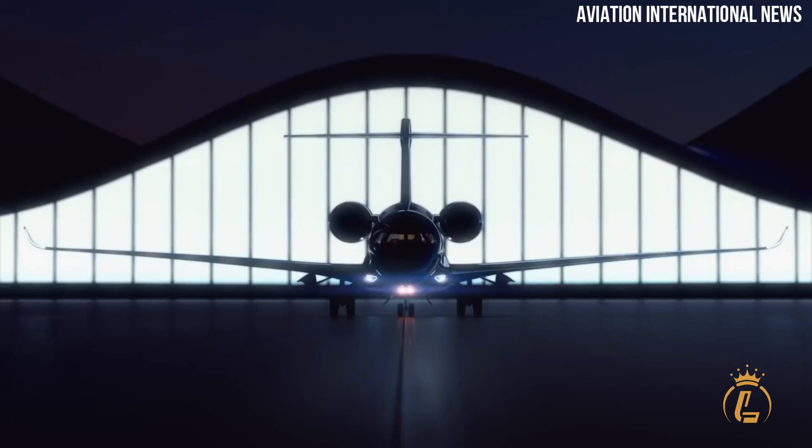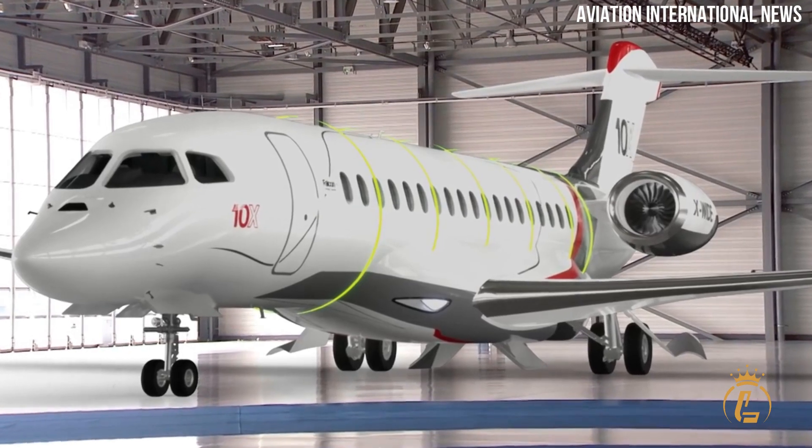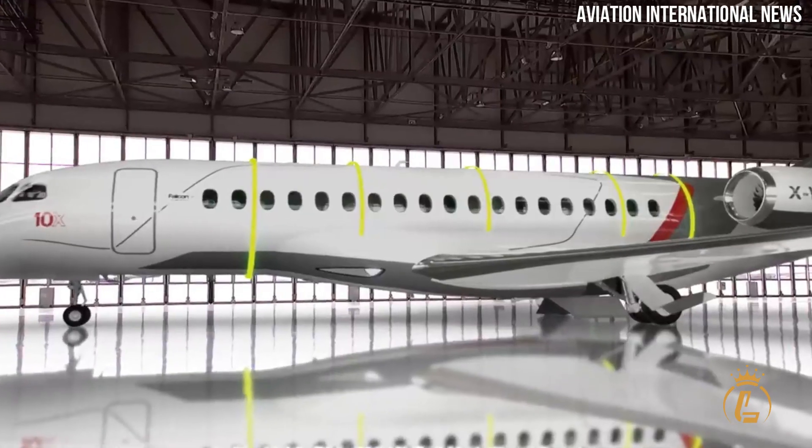We'll explore the innovative features and design elements that make the Dassault Falcon 10X stand out from the competition.